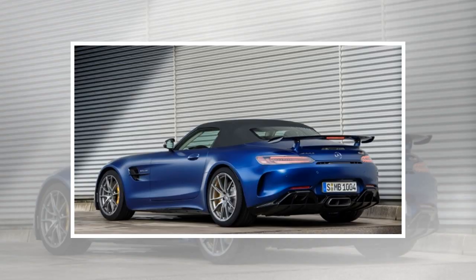The highlight has to be that Mercedes will only make 750 of these drop-top roadsters. So if you want to check it out in the flesh, head for the 2019 Geneva Motor Show, where this beauty will be on display.